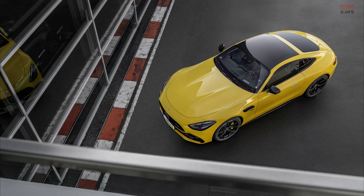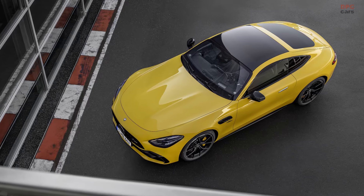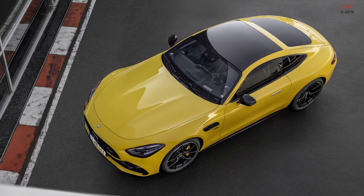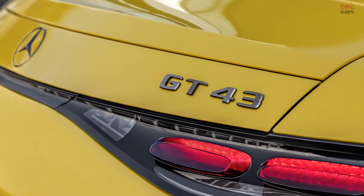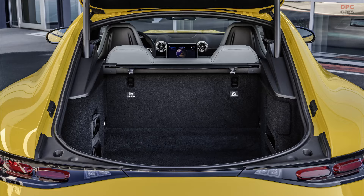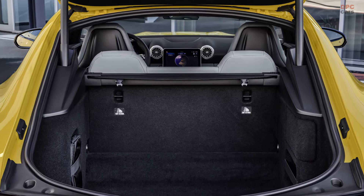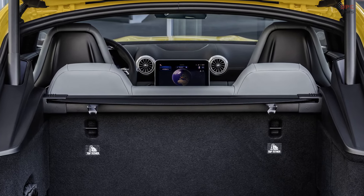The GT43 is aimed at the European market, with Mercedes-AMG planning to offer a standard two-seat version and an optional 2 Plus 2 seating configuration. Opting for all-wheel steering will incur additional costs; with this feature, the rear wheels turn opposite to the front wheels at speeds up to 62 miles per hour, and in the same direction at higher speeds.